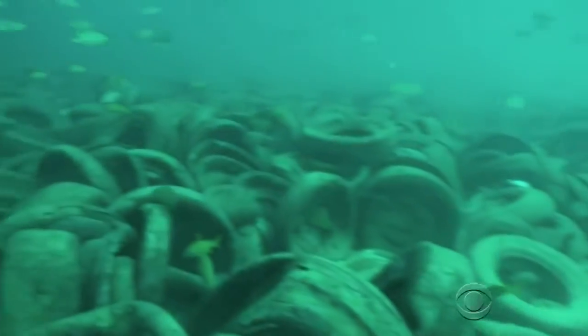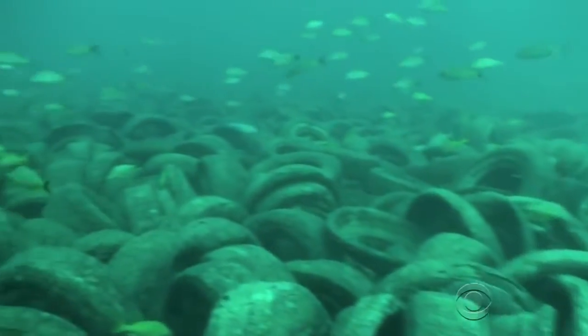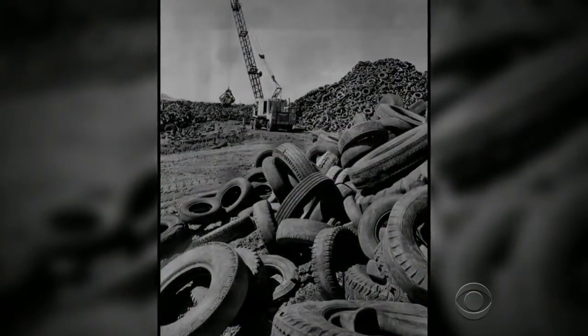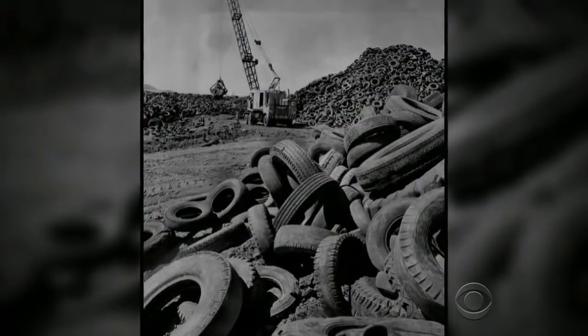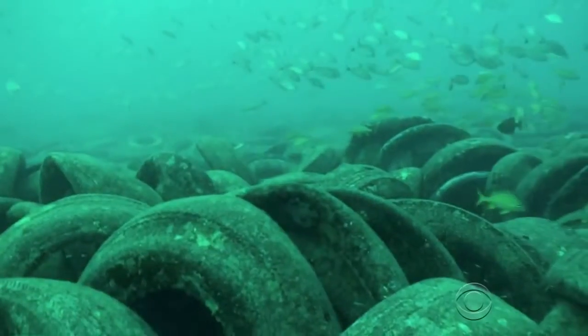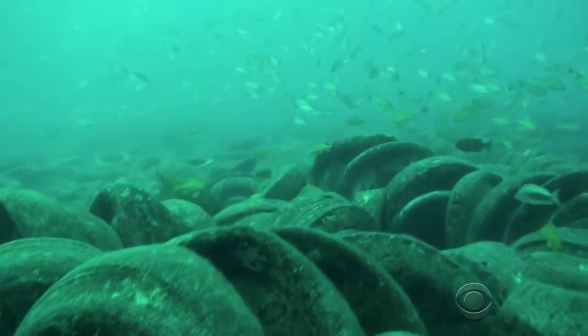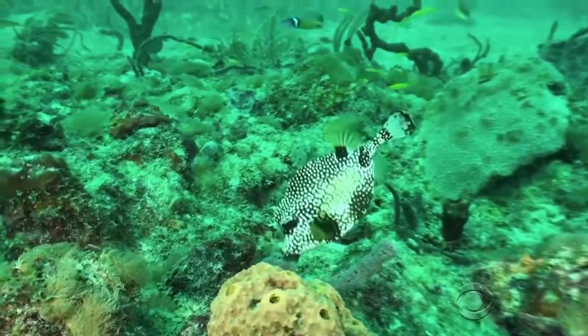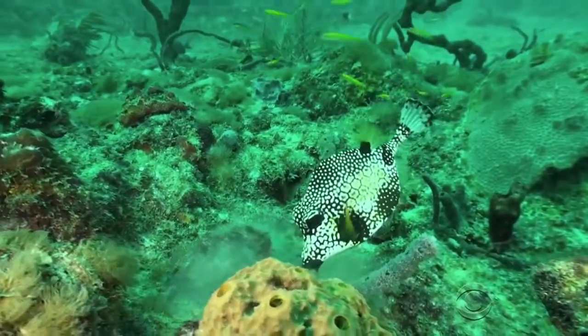From this — a massive 35-acre graveyard of old tires. It started as a way to get rid of tires clogging up landfills back in 1970. Up to two million tires, bundled by metal clips, were dumped here to create an artificial reef. The hope was that they would spur coral growth and attract fish, all good for the environment.